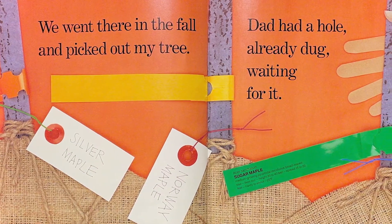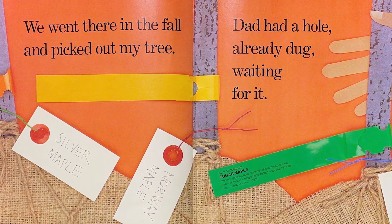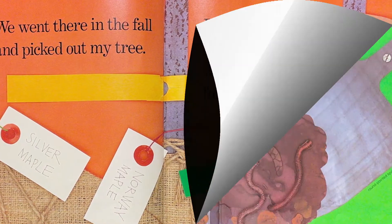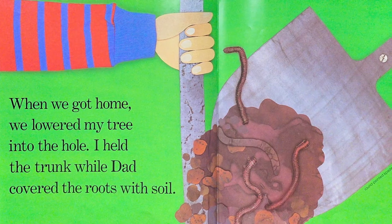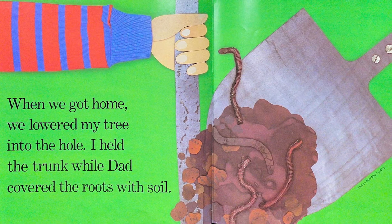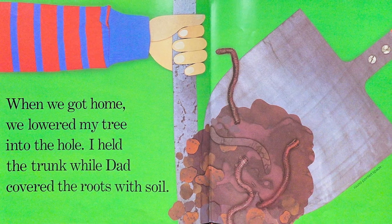We went there in the fall and picked out my tree. My dad had a hole already dug waiting for it. When we got home, we lowered my tree into the hole. I held the trunk while my dad covered the roots with soil.